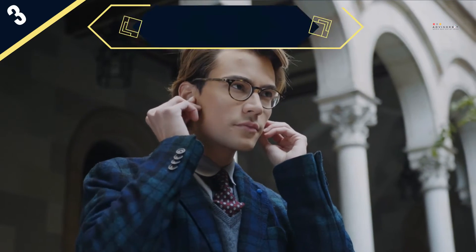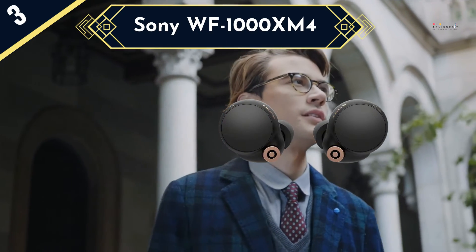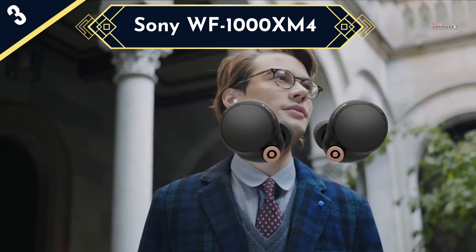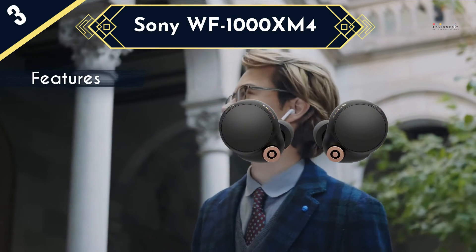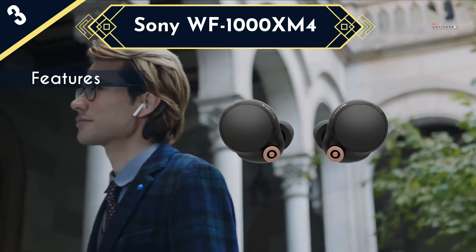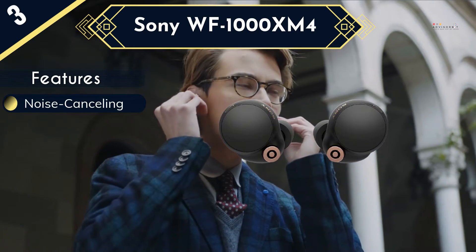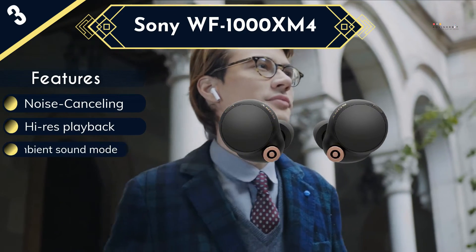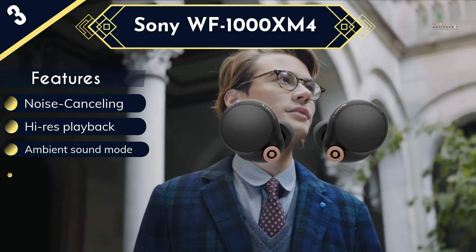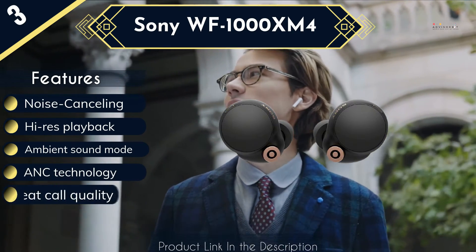Next up is the Sony WF-1000XM4. These earbuds are the very embodiment of the little engine that could. The Sony WF-1000XM4 earbuds are small but mighty, with noise cancelling abilities, high-res playback, and the ability to charge wirelessly. They're ideal for finding your perfect fit as the foam ear tips expand to create the right fit for you. The foam ear tips also help to create a good seal, leading to high sound quality and not a lot of background noise breakthrough.